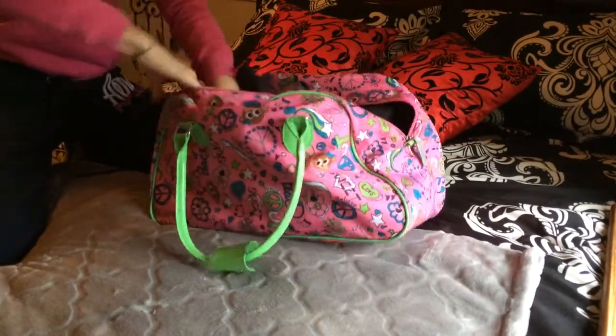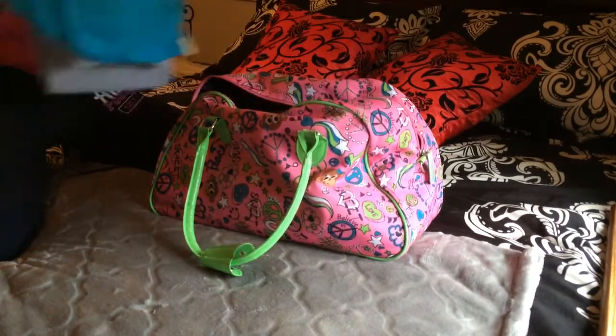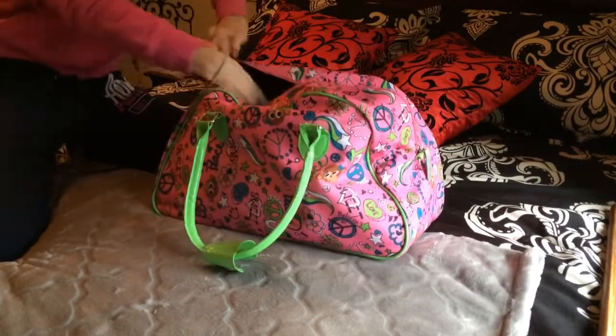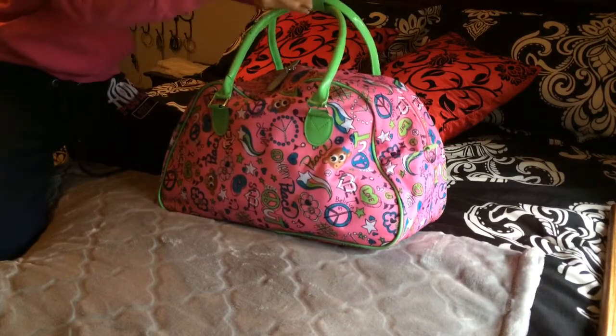Toward the end of this video I actually switched the bag because this one was kind of childish since it's from Justice. My mom actually had one from Sally's, and you guys will see that at the end. Then I just zip that up and button the top.